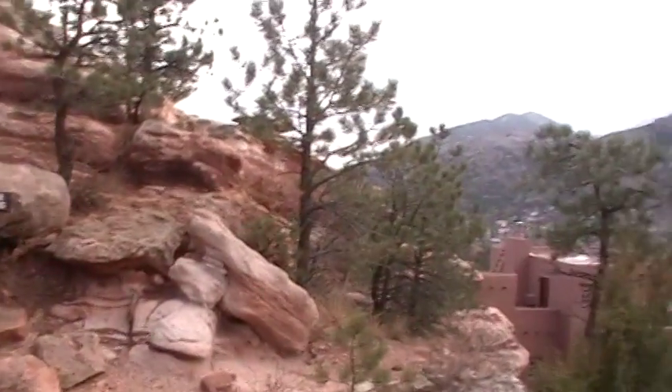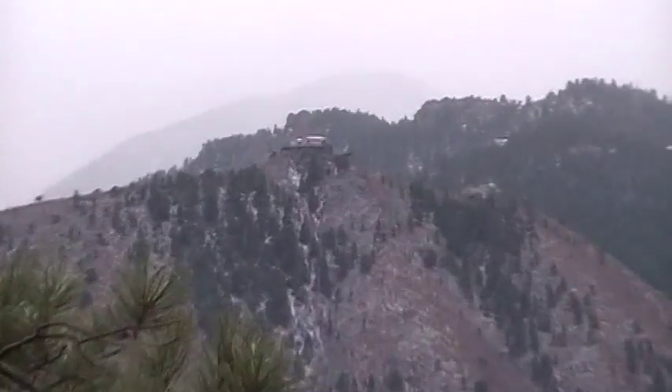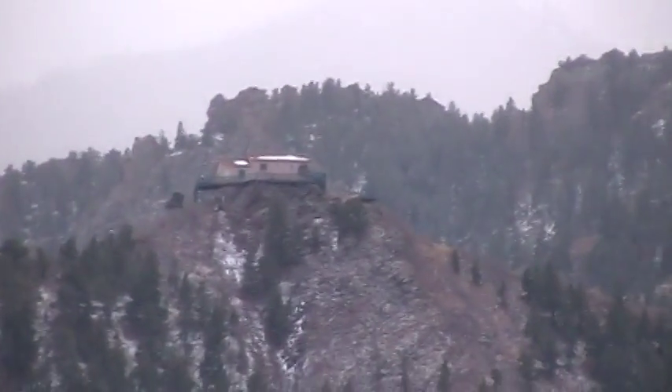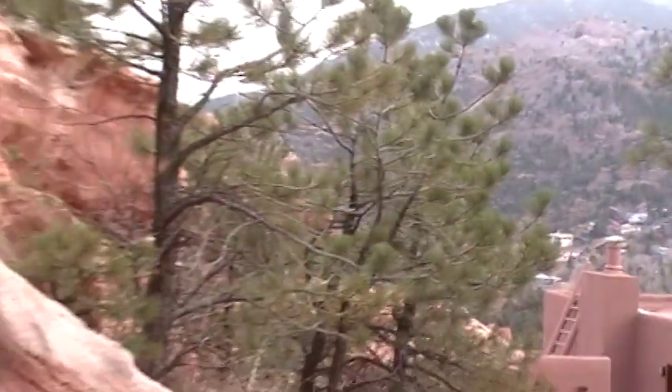Hey, what's up, my Cool Like That peeps! It is me, your Cool Like That Asian, in the house. Yes, it is! Right now we are actually in the mountains again. If you guys can see the mountains right now — it's really beautiful out here. Someone's house is up there also.